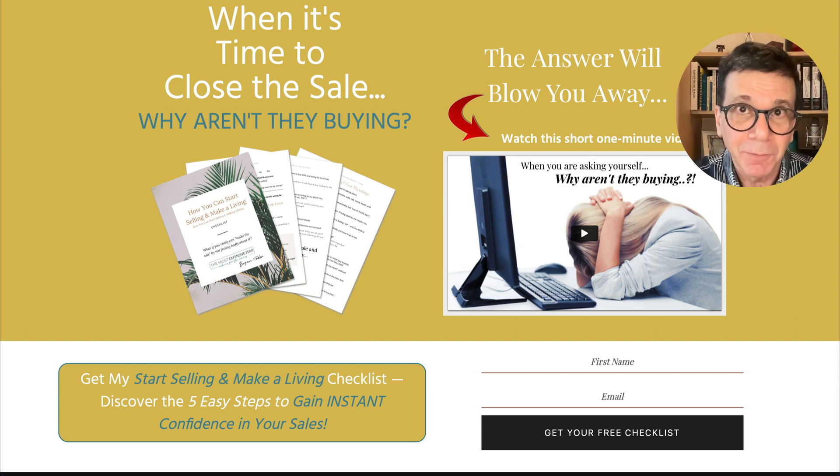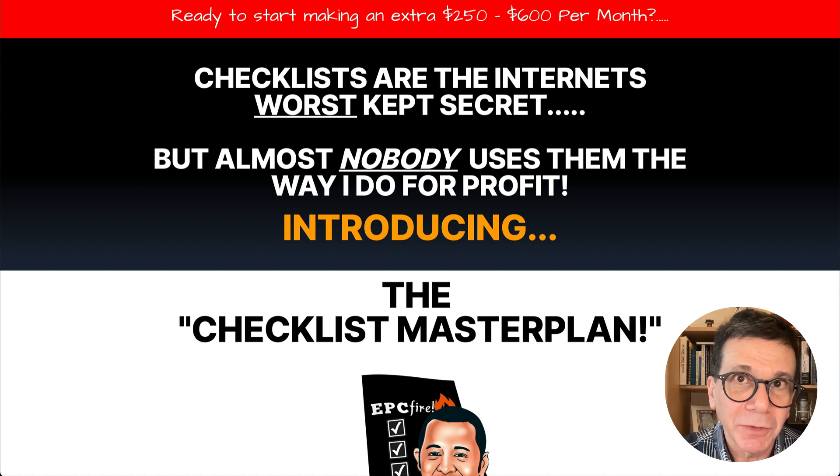If you have any questions after you get this, you can get me to help you. Click on that button below this video and you'll go to this page and get this. Right now it's under $10, and if you have any questions, you know how to find me. I'm Brian Toter — click that button now.